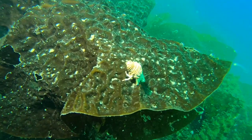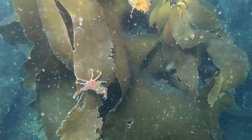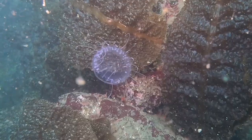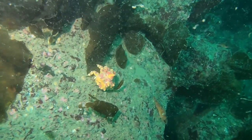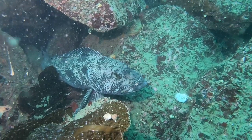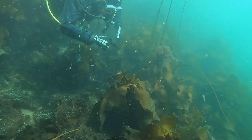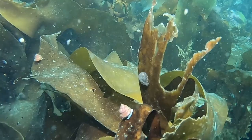While diving we saw all kinds of critters including sea snails, sea slugs, kelp crabs, clams, jellyfish, and lingcod. We even saw my first Puget Sound king crab. If you look closely on this kelp leaf you'll see a lumpsucker, which made me wish more than anything that I had a macro lens.